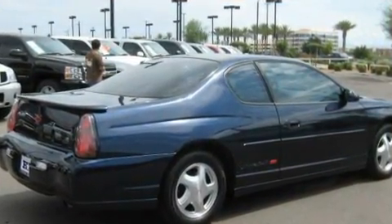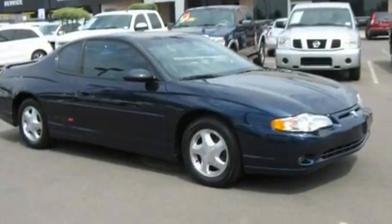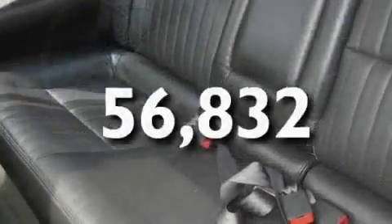Its top features include a power sunroof, cruise control, a rear window defroster, a CD player, a traction control system, a passenger side airbag, and this vehicle has fewer than 57,000 miles on the odometer.